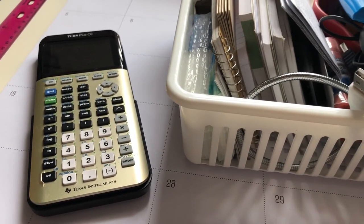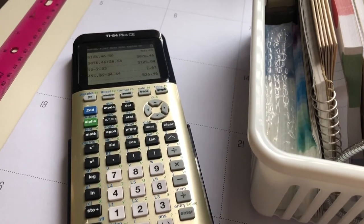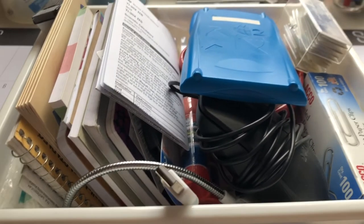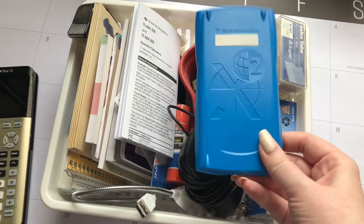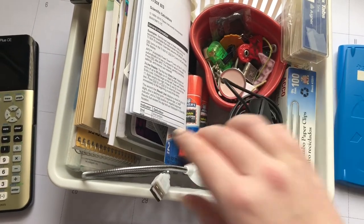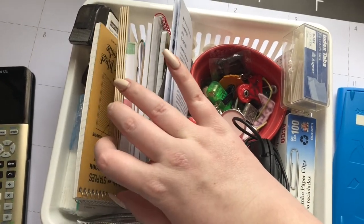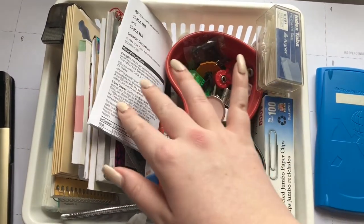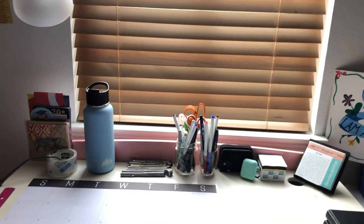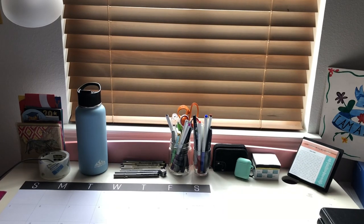On the shelf I have my TI-84 Plus CE graphing calculator — highly recommend, it's the only reason I passed math in high school and my absolute favorite calculator. I also keep another little bin with a whole bunch of other stuff: another calculator, a mouse, paper clips, a USB keyboard light for non-backlit keyboards, and just a bunch of random stuff I don't even use most of. On that note, I hope you enjoyed my desk tour and seeing some of my stationery favorites — please remember to subscribe, like, and comment!